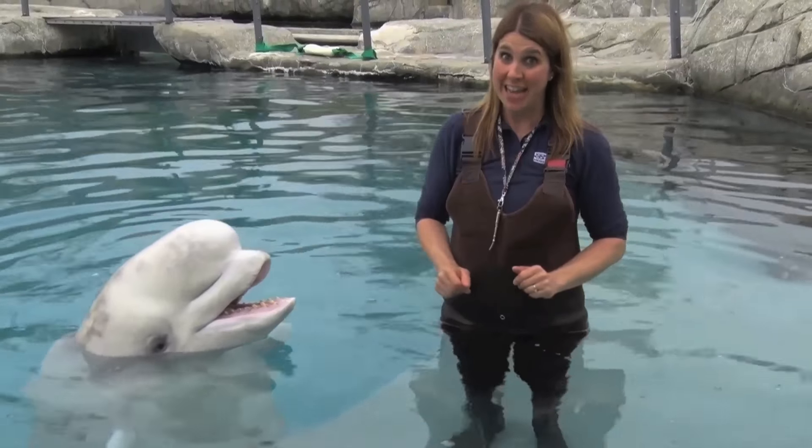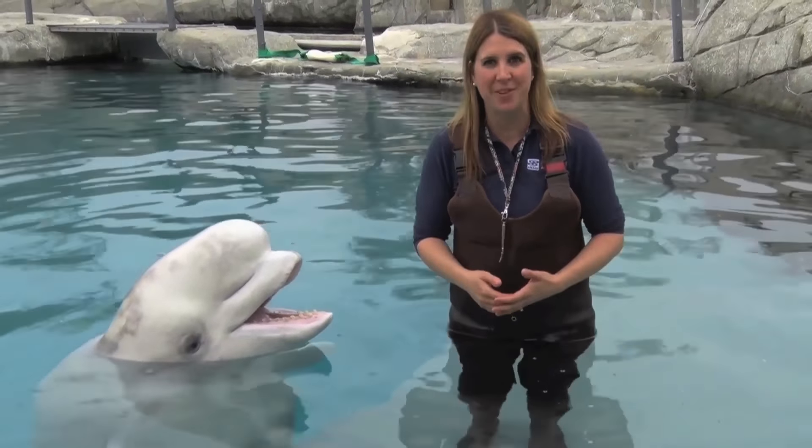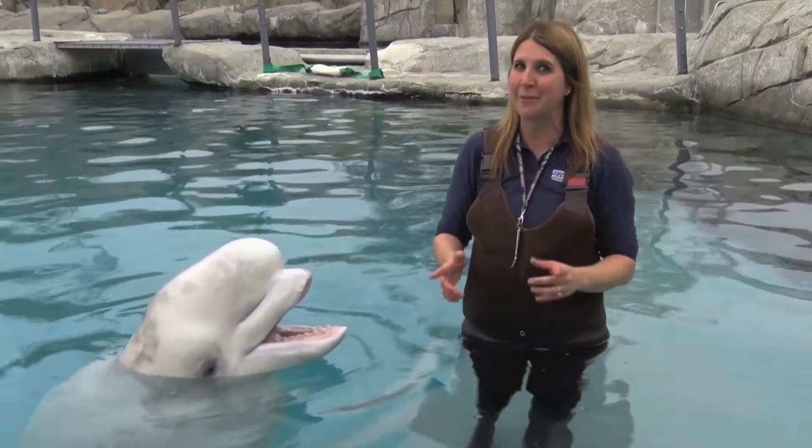Beluga whales do not have any vocal cords, so all of the sounds that they make come from the blowhole on the tops of their heads. They have two air sacs in there that they can manipulate the shape of, blowing them up or shrinking them down, thus making the different pitches.